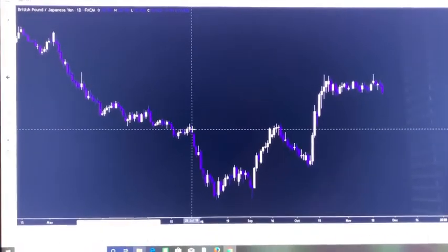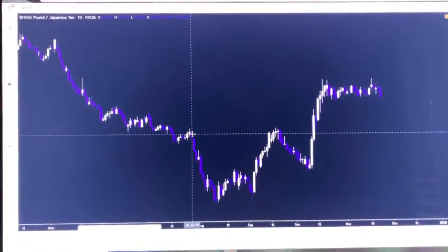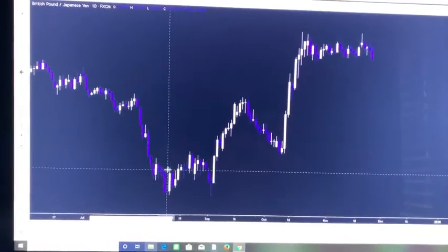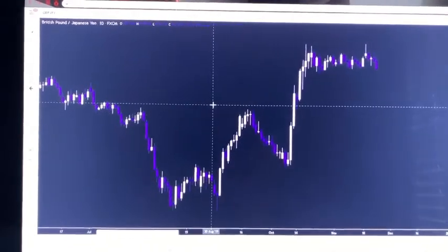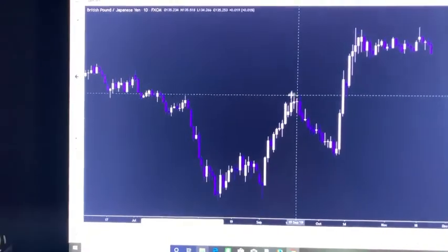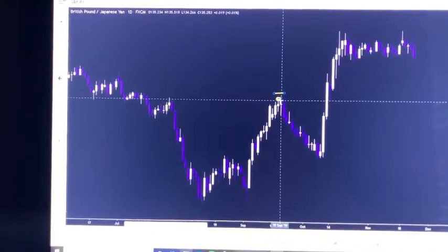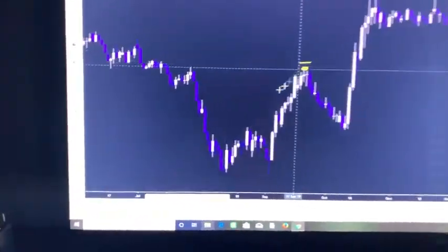If price is on a major support and also forming a reversal pattern and a few candlestick formations, then that's when I'll be looking to take entries on a smaller time frame. Because if you could get the perfect long-term setup, all you have to do is risk the right amount and catch a very small move rather than trying to enter and catch the whole move. You could just enter here with a really small stop loss on a short-term time frame and catch a small move that only takes a few hours or a few days to complete.